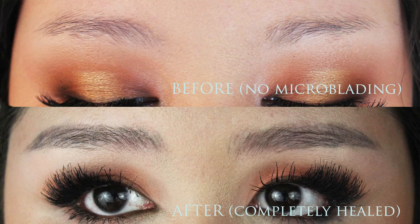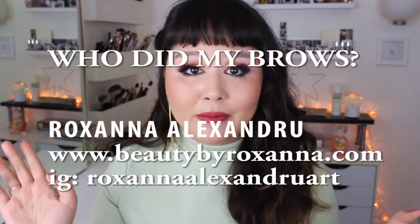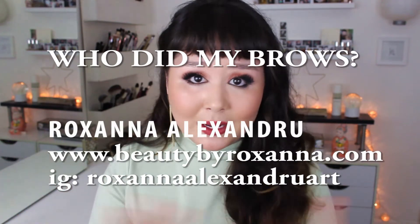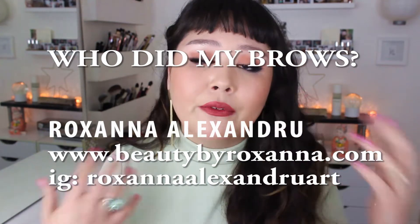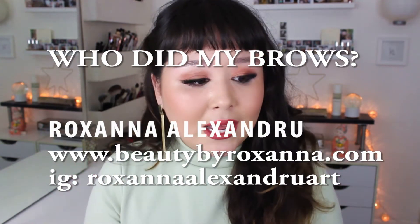I have always struggled with my brows since I was young. I've always wanted to get my brows microbladed. Very big disclaimer up front: I am not a pro when it comes to microblading, definitely not. This is just things I thought about before getting it done, things I discovered from the process, pictures of the healing process, my personal experience, and some simple research.